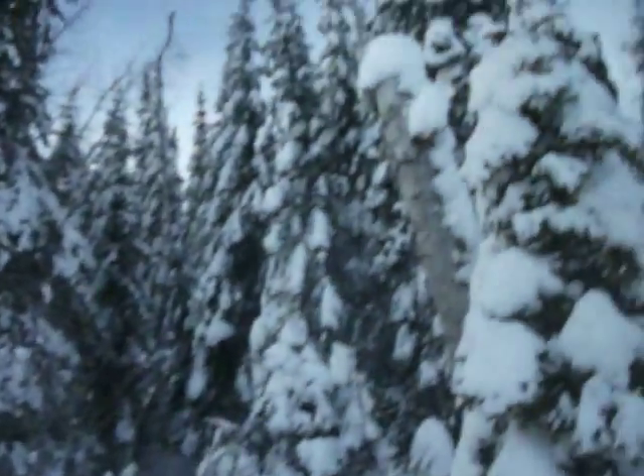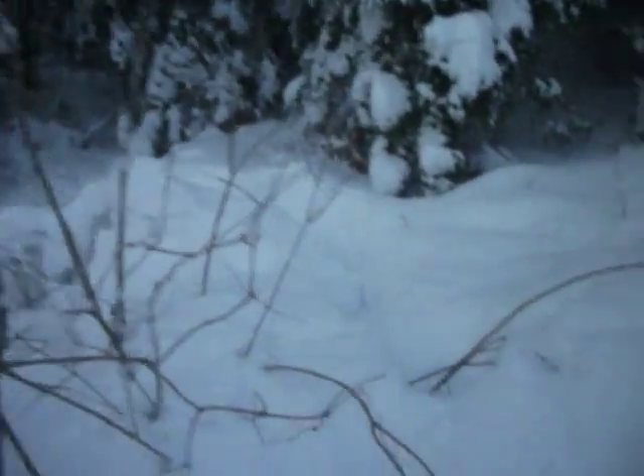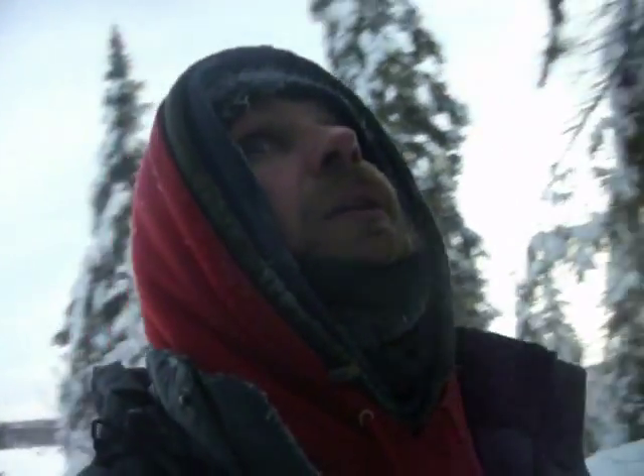Coming into martin box number three. This one's got a bit more birch around — more birch, more pine, spruce, mostly spruce. It's got a little bit of everything. I'll come up and show you here.